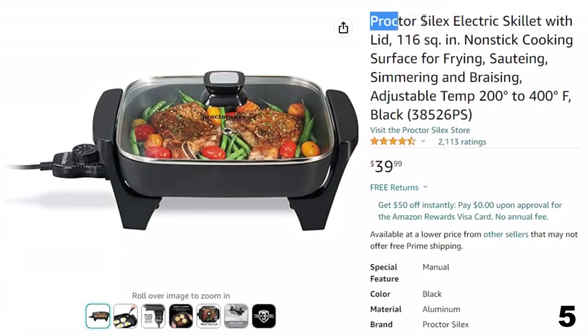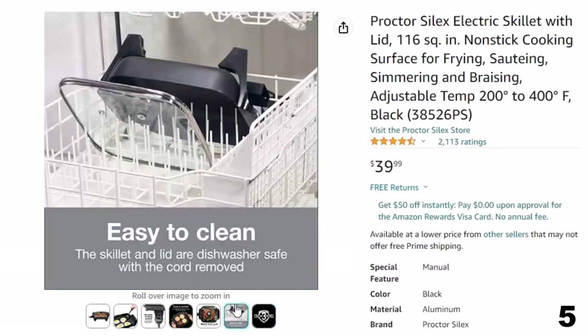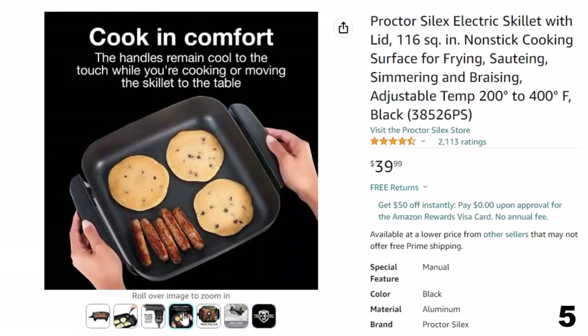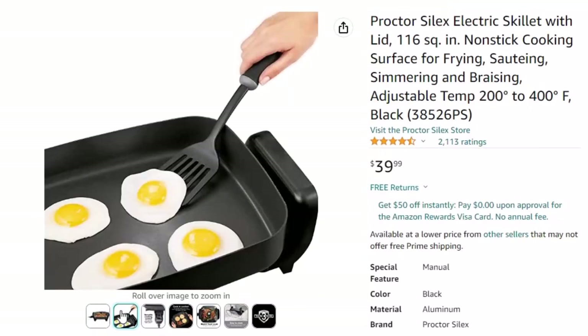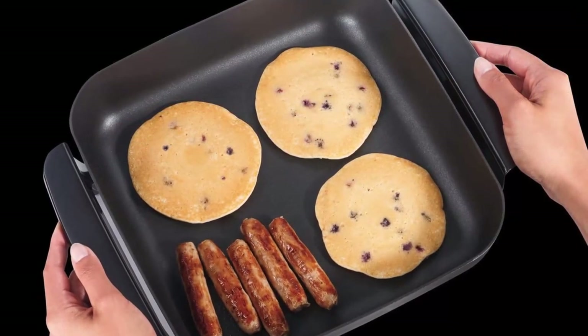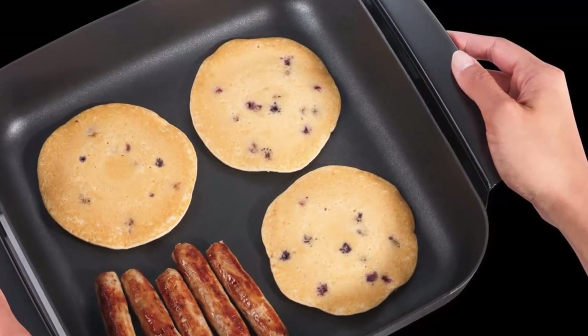Number 5: Proctor Silex Electric Skillet. Now you can get it at around $40. It features adjustable temperature from 200 to 400 degrees Fahrenheit, so the heat is adjustable for a wide range of cooking options. Use the low setting to keep food warm for dinner or entertaining. With a large 116 square inch non-stick cooking surface, you can sauté, fry, simmer, or braise family meals in this electric skillet without dirtying a second pan. The clear glass lid fits snugly to hold heat in during cooking.